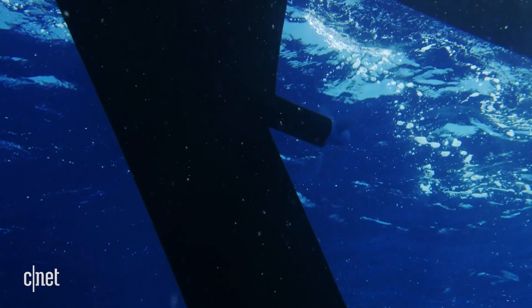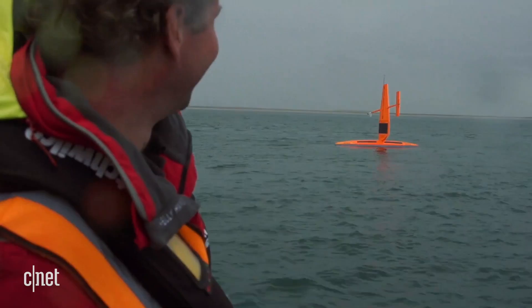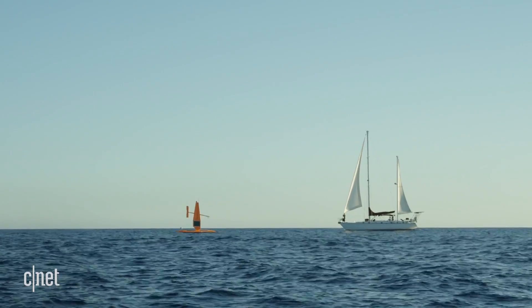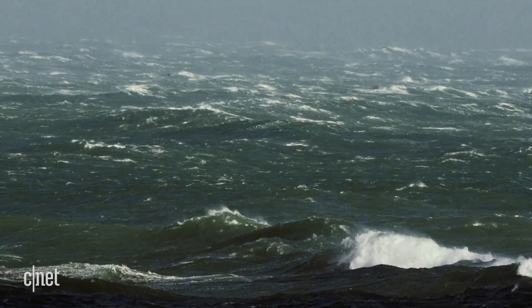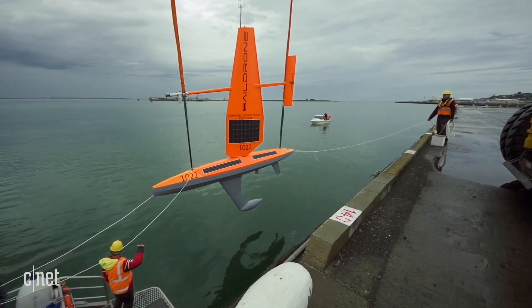Sail Drones are equipped with artificial intelligence so they can go off on their own and conduct missions anywhere in the world without the assistance of any humans for weeks and months on end. They get their power from the sun and wind, so no need for them to refuel or take breaks. Their ability to travel in harsh environments like the Arctic makes them incredibly valuable in terms of crew safety and cost effectiveness.